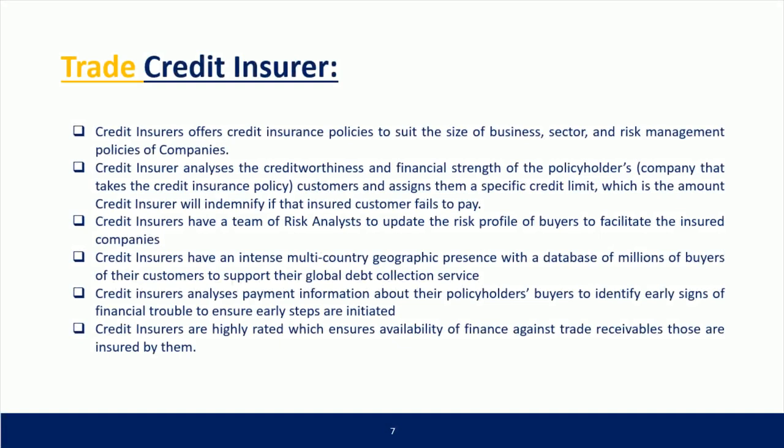Trade credit insurer: credit insurers offer credit insurance policies to suit the size of business, sector, and risk management policies of companies. The credit insurer analyzes the creditworthiness and financial strength of the policyholders' customers and assigns them a specific credit limit, which is the amount the credit insurer will indemnify if that insured customer fails to pay.